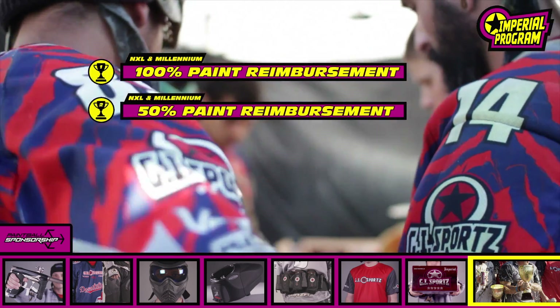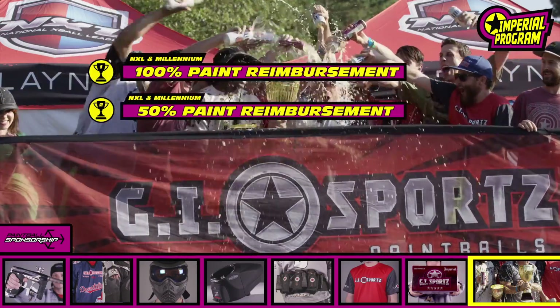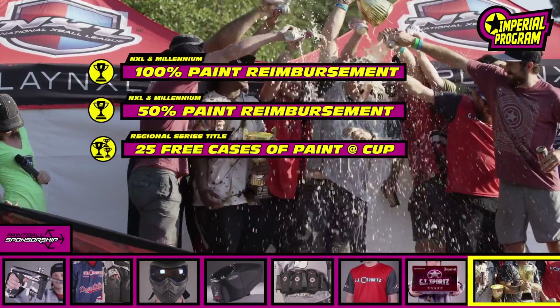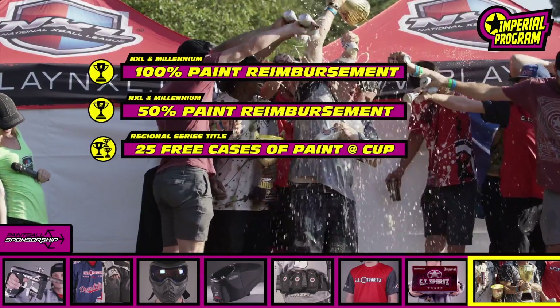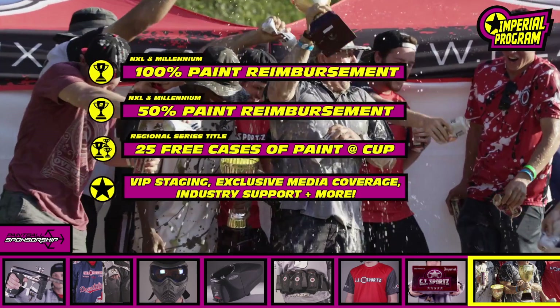A second place finish at an NXL or Millennium event gets you 50% of your team paint money back. Teams that win a regional series title will earn an additional 25 cases of paint for their team at World Cup.